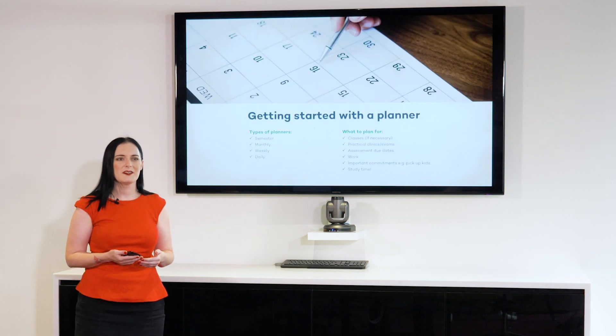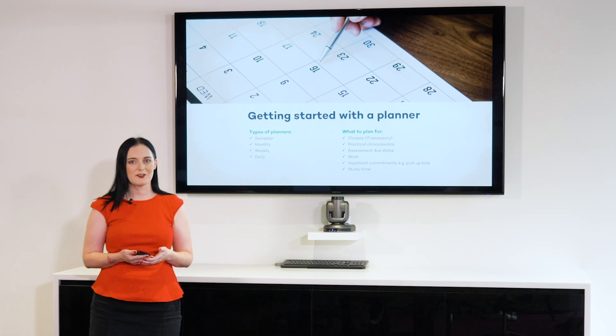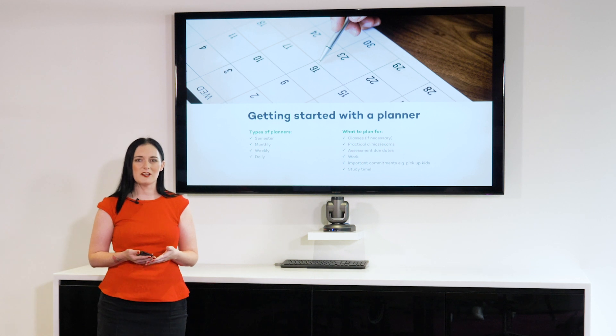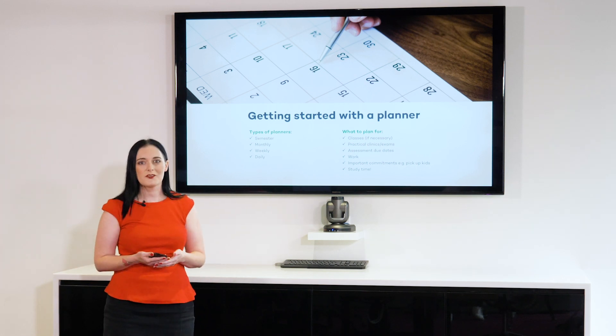So let's talk about planners first of all. There are several different types of planners that we can use, and it's usually recommended to use more than one of them at the same time. For example, you can use a semester planner, a monthly planner, a weekly planner, and even a daily planner. And here are the kinds of things that you might put in your planner. If you're studying online, you probably won't have to attend a physical class; however, you'll need to make time to listen to your recorded lectures. You'll also have practical clinics that you need to attend from time to time. The other kinds of things that go in your planners are your assessment due dates and other commitments in your life — for example, your work, and if you have a family, you might have commitments with your children. And of course, we mustn't forget we need to fit in hours of study time as well.